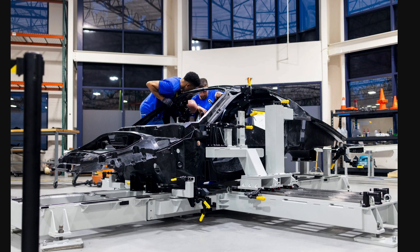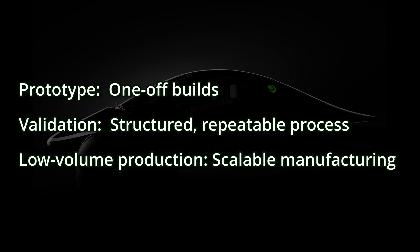Part of this process is setting up each station that will build Aptera in the low-volume production line. Right now, all the previous vehicles built have been basically prototypes — one-off builds, with the last one maybe a little more streamlined. But now, with the validation line, these are going to be structured and repeatable.